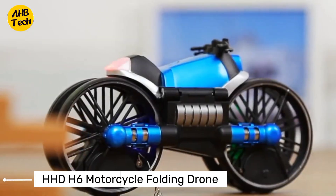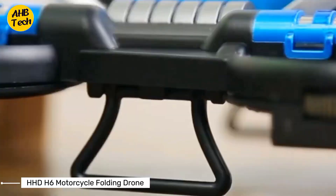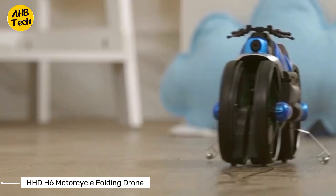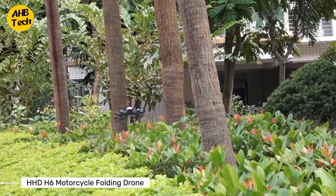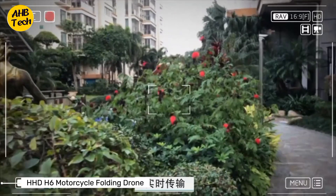Next on our list is the HHD H6 motorcycle folding RC drone. Yes, you heard it right — a drone that transforms into a motorcycle. This innovative smart toy not only takes to the skies with its foldable drone capabilities but also races on the ground like a sleek motorcycle, bringing a whole new level of excitement to your flying adventures.